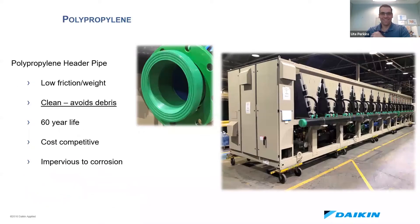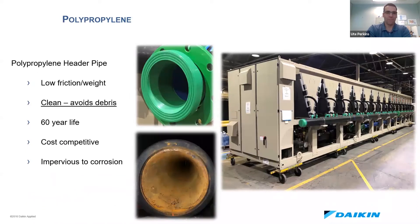One of the big things about our packaged offering that I think is really innovative and pretty cool — no pun intended — is the polypropylene pipe that we're using for the header. Daikin has always been an innovator, and when we started developing this option for this product line, this was one of the things that not only made sense but really set us apart from everybody else.